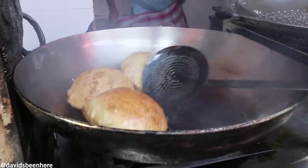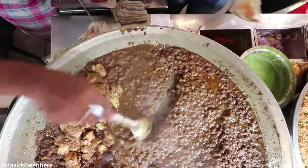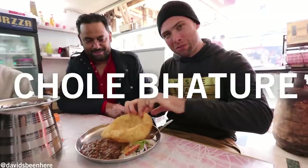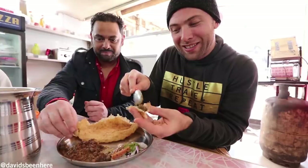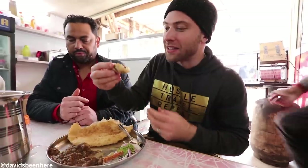Chole bature. Chole is again chickpeas and the baturas are the fried bread. You eat with a couple of chilies alongside it. So we have chole bature — chickpeas with this bread. We're breaking bread together. You open it up and go in — that's the way you're supposed to do it. Chickpeas. I'm going to savor every flavor. I love it. The bread is also very soft. Here in India you do it sort of like a taco — you fill it up with whatever. Nice and clean taco. Very tasty.